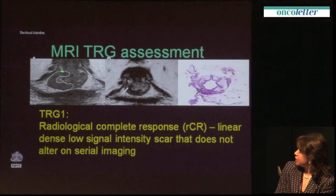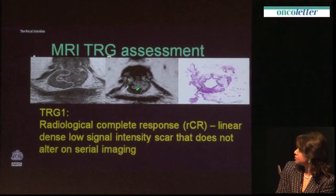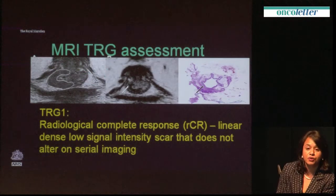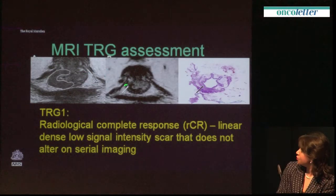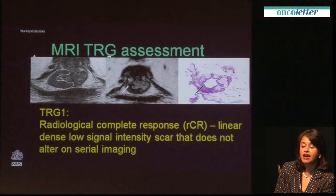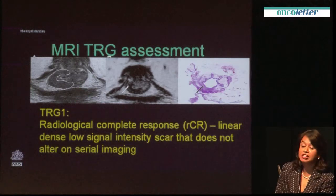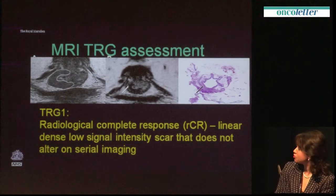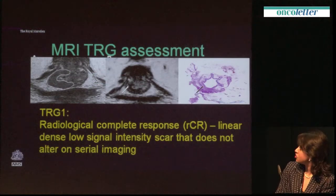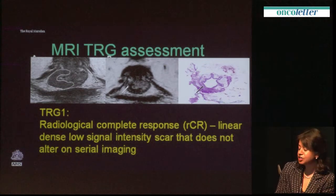For example, here is a patient with a T2 tumour low down who was facing abdominoperineal excision, but after treatment has only a scar. At that time, we were obliged to operate on these patients, but every time we did so, we regretted it because we knew these patients were likely to have a complete or near-complete response. Taking a lesson from Angelita Habr-Gama's group in Brazil, we got the courage to set up the deferral of surgery trial, looking at these patients and trying to avoid surgery where they've had a near-complete response.